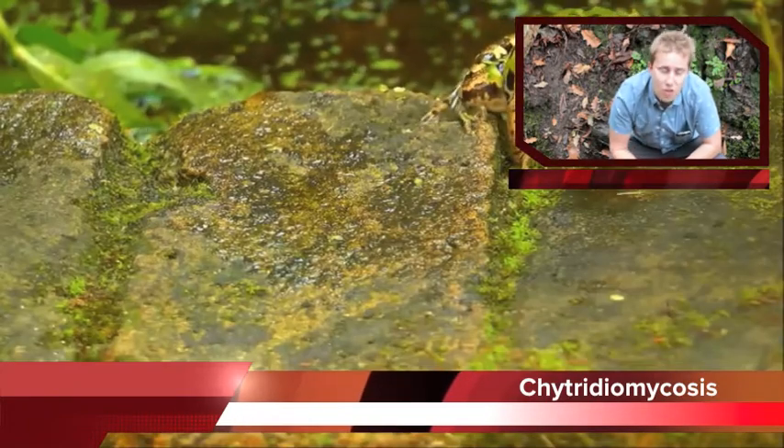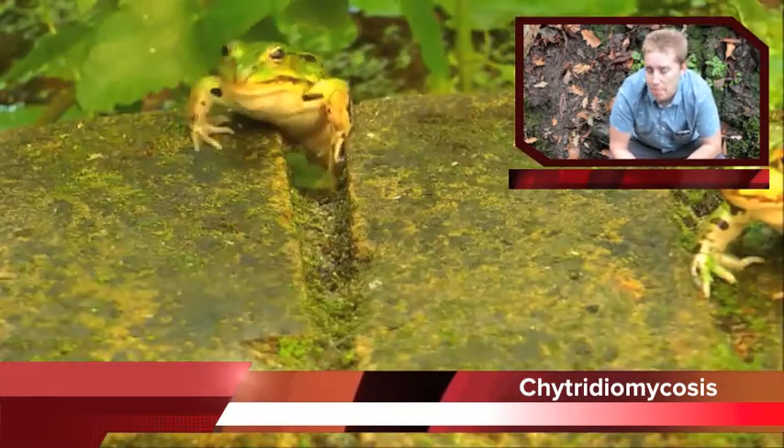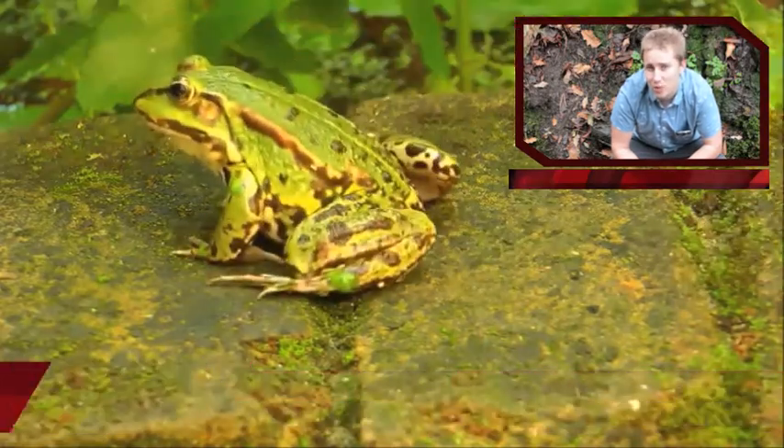The disease was first observed in the 1970s in Australia, but was not recognised until the 1990s.